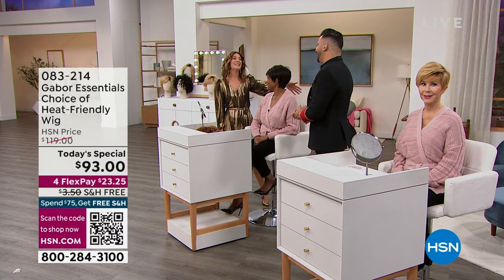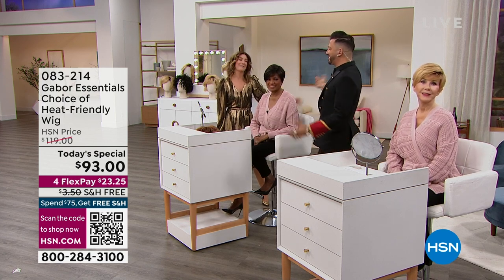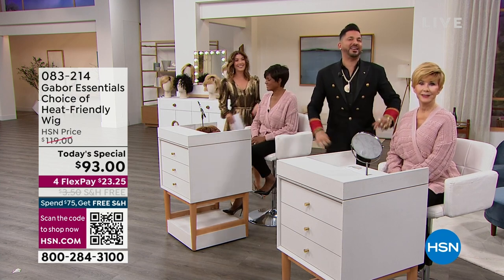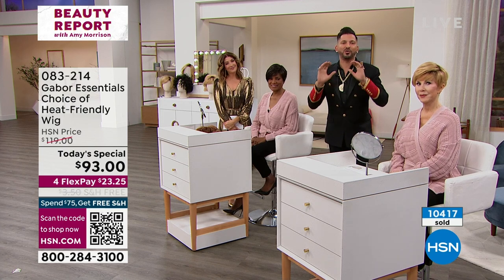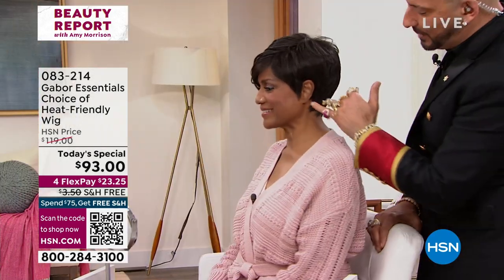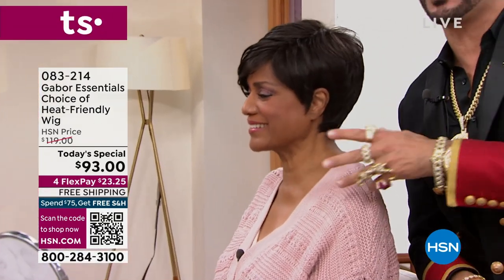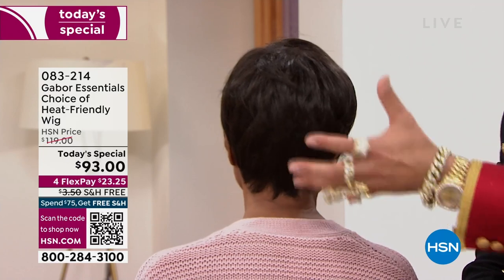We have the one and only Martino Cartier in the house to tell us all about these amazing wigs. Good to see you, Martino! Happy holidays, happy new year — great to be back. Gabor's been around since 1969; in their first year they became the world's largest wig manufacturer. What makes them different? Her wig is tucked behind her ear and with Inger, you can't even tell it's not her hair — if I pull it, she says ouch because I'm pulling her own hair. It's integrated, hugs the back of her neck, and you cannot see any scalp.